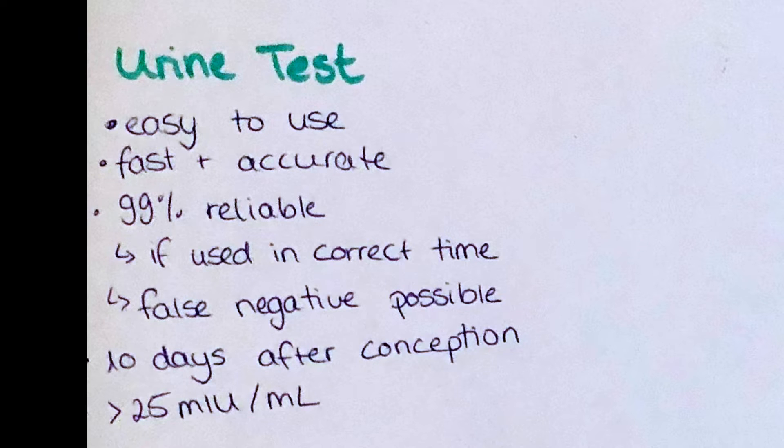It can however show a false negative if the test is done too early and the levels of HCG have not yet begun to rise. A normal over-the-counter urine pregnancy test is usually able to show a positive result around 10 days after conception, when the HCG levels are expected to exceed 25 mIU/mL.